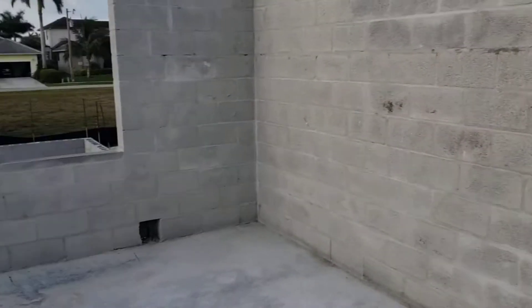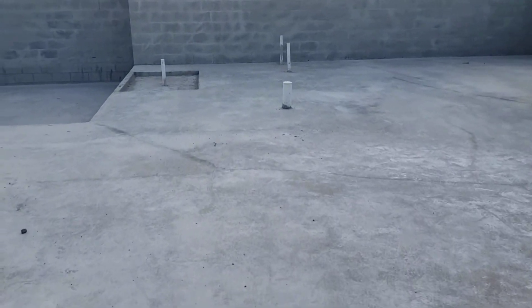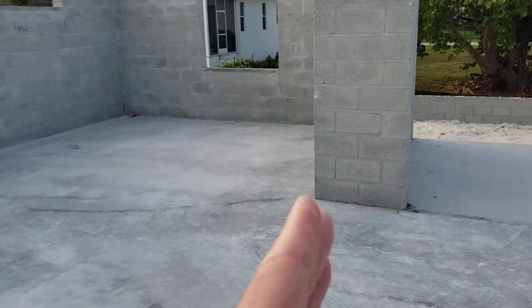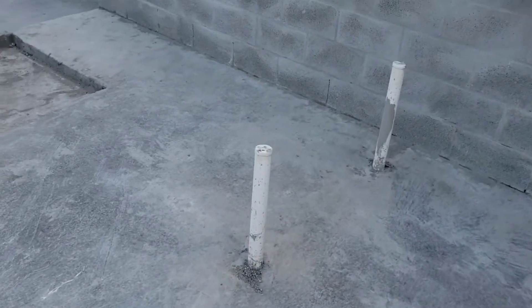There's going to be one guest bedroom, there's going to be the other guest bedroom. Here's your great room — it's going to come to a wall about here, and then you're going to walk in to your bedroom. Here's your master bath.